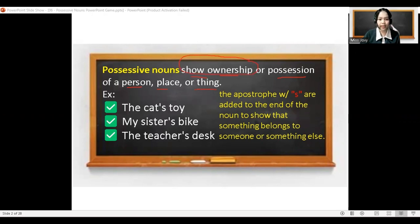For example: the cat's toy, my sister's bike, my teacher's desk. Now remember, we have here an apostrophe.